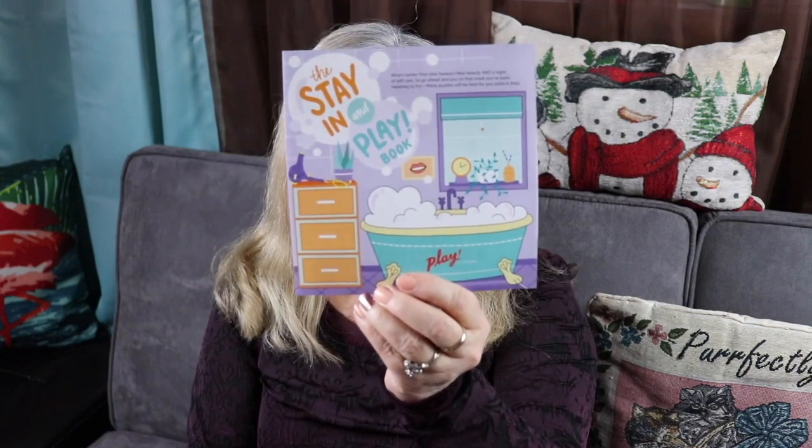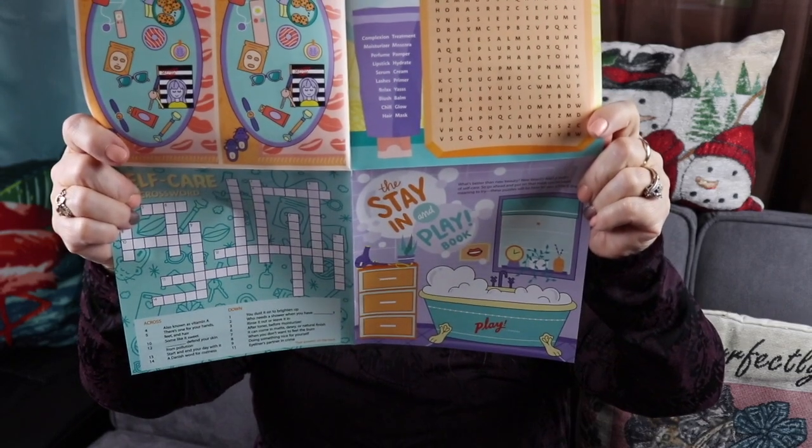They always give you a pamphlet, and every month they have a little theme. This month is the 'Stay In and Playbook' — that sounds good to me because it's getting chilly, we've had some snow already, and the holidays are upon us. They have crossword puzzles and word search, which are always fun. On the back they show you what you received and explain it, and I will look up the prices and put them in the notes as you watch the video.